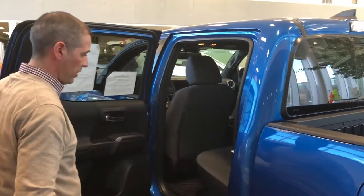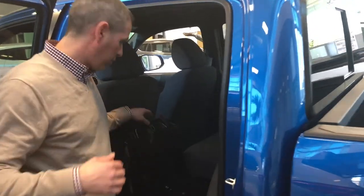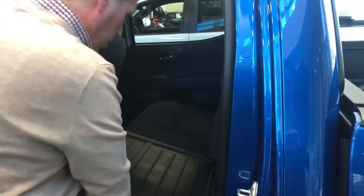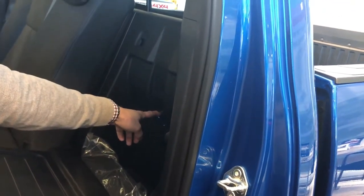Rear seat wise — loads and loads of space, with good functionality as well. To fold the seats down, all you do is flip the bottom of the seat up, move the headrest all the way up to the point where it will drop, then pull the entire seat down. You've also got some storage pockets back here for added storage, and child seat tether anchors are built in as well.